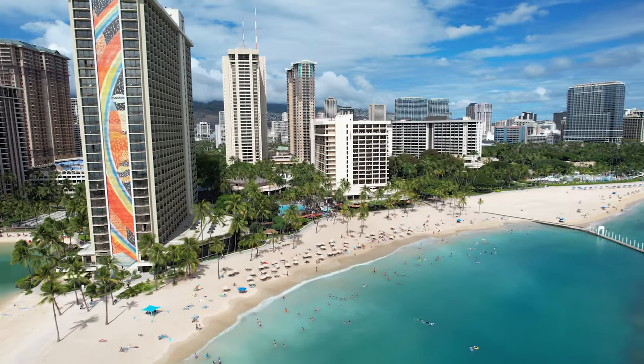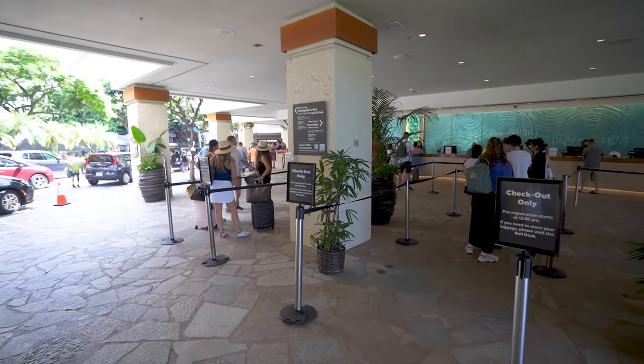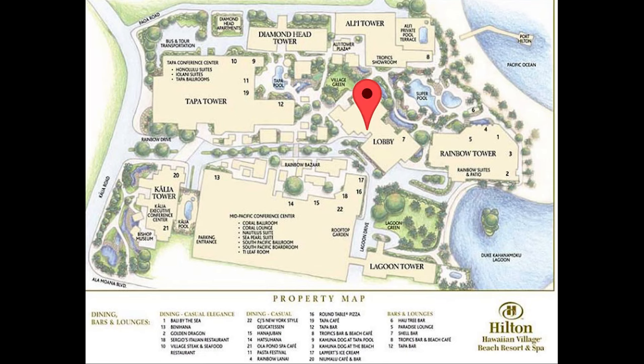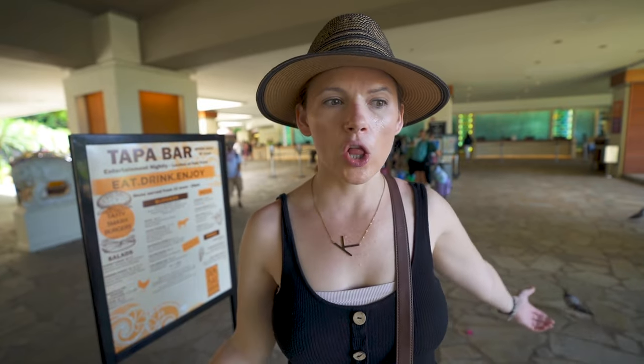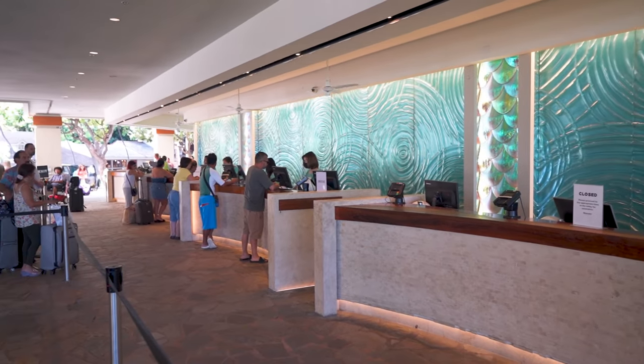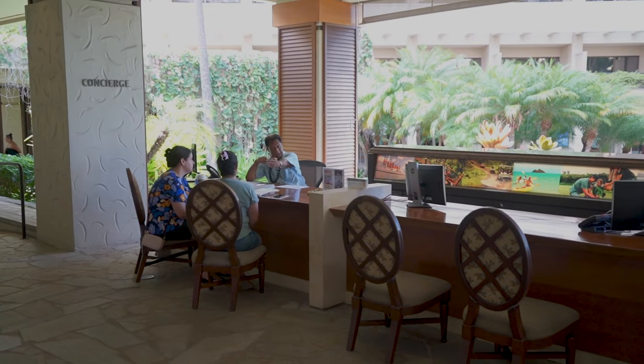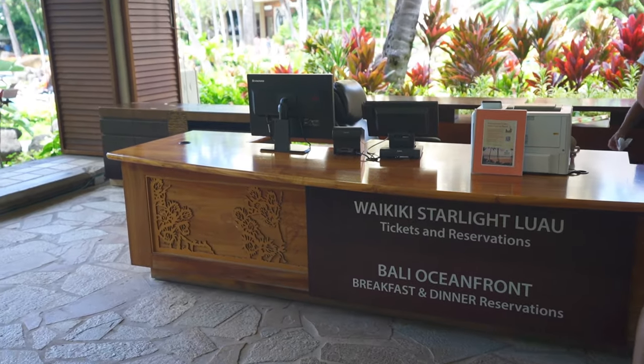We've walked back to our hotel — hopefully walked off a little bit of that buffet breakfast. We're back at the Hilton Hawaiian Village and we're going to give you a tour of this massive Waikiki resort. Since everyone starts their stay in the main lobby, that's where we'll start our tour. The lobby is pretty centrally located, open air with a lot of space, and there's an enormous check-in counter. This is also where you'll find the concierge to book tour packages, the Hilton luau, and all kinds of administrative stuff.